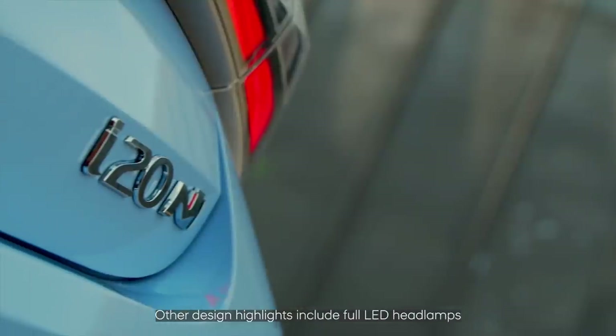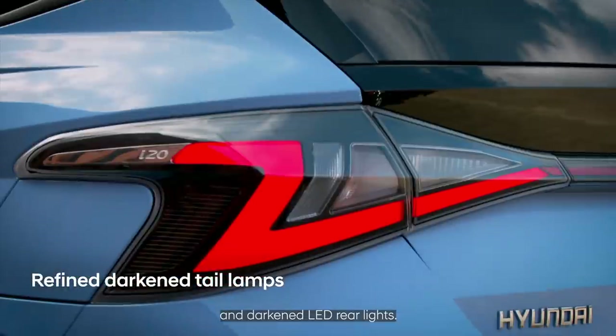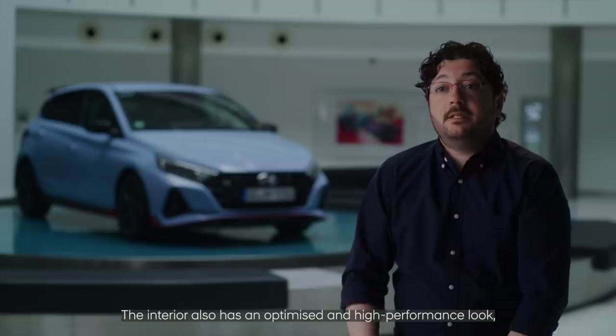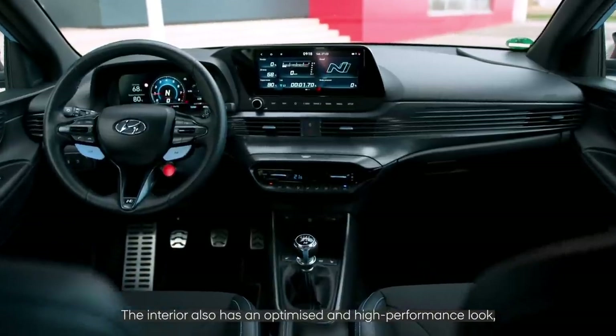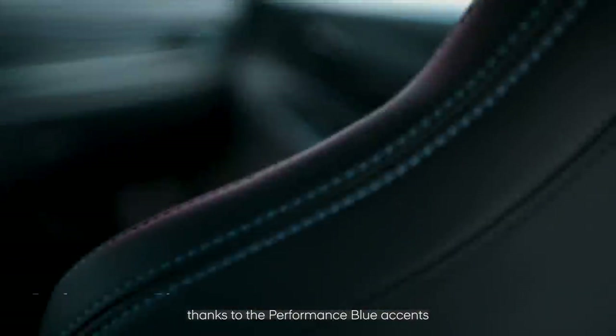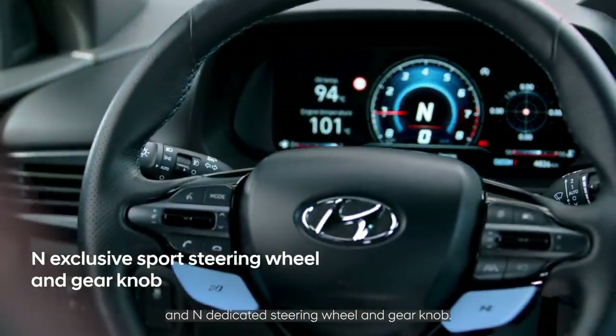Other design highlights include full LED headlamps and darkened LED rear lights. The interior also has an optimized and high-performance look thanks to the performance blue accents and N-dedicated steering wheel and gear knob.